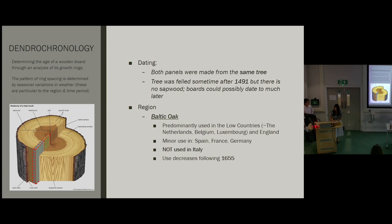What was more interesting was that the wood species was identified as Baltic oak, which was predominantly used in the Low Countries and England, though it had also been found in a small minority of panels from Spain, France, and Germany. This already calls into doubt the painting's current attribution as Venetian, as it would be essentially unheard of to find a painting made in Italy on Baltic oak. Additionally, due to military tensions between Poland and Sweden, Baltic oak drastically decreases in use following 1655, meaning the panels probably date to sometime before then.